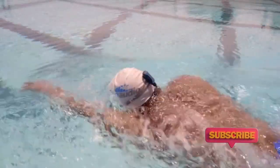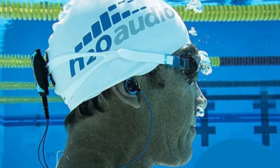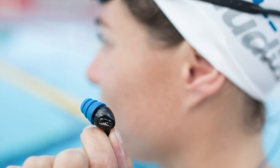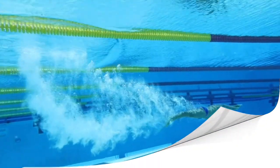The Surge S Plus headphones are built to withstand the toughest aquatic conditions. Dive confidently into the pool, surf the waves, or take on any water-based adventure, knowing that your headphones will remain securely in place. Thanks to their innovative design, these headphones create a watertight seal, preventing water from entering and causing damage.